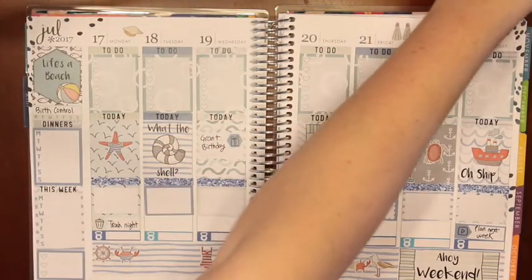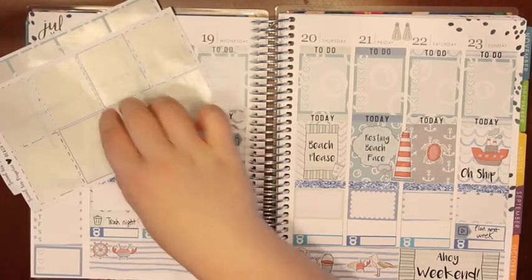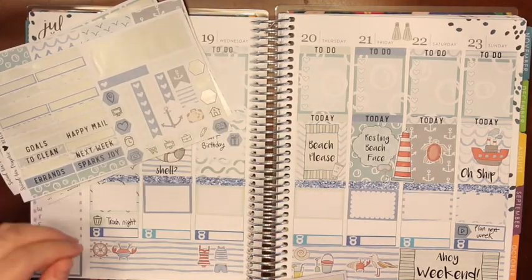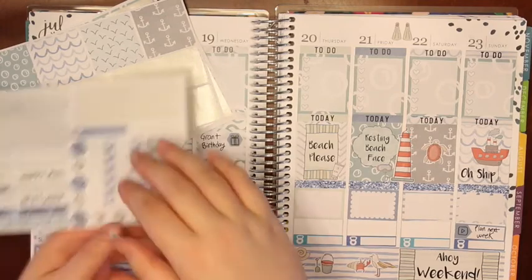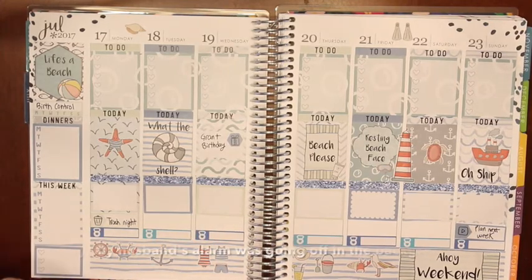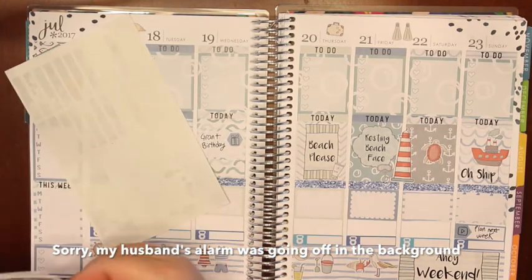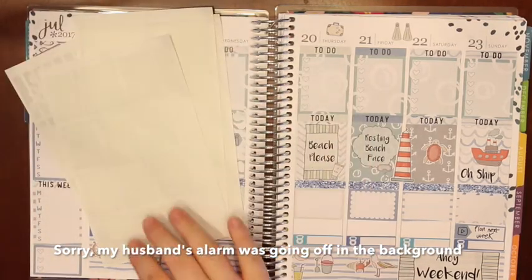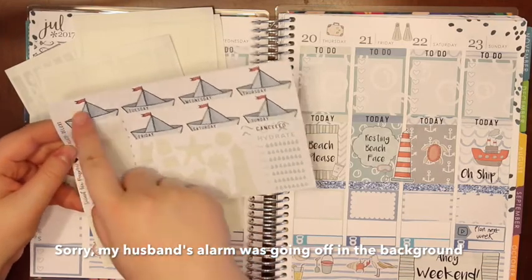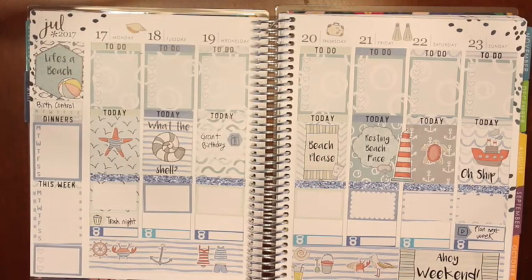Let me show you what I have left in the kit — quite a few sheets. I have one checklist left, no full boxes left, all the washi, some labels, a three heart checklist, these date covers, and then this hydrate sticker. I pulled this anchor off and put it down, and there's a suitcase too. So I hope you guys have enjoyed this plan with me! If you like my videos, make sure to give this a thumbs up, click the subscribe button and comment below — I will see you all next time. Bye!